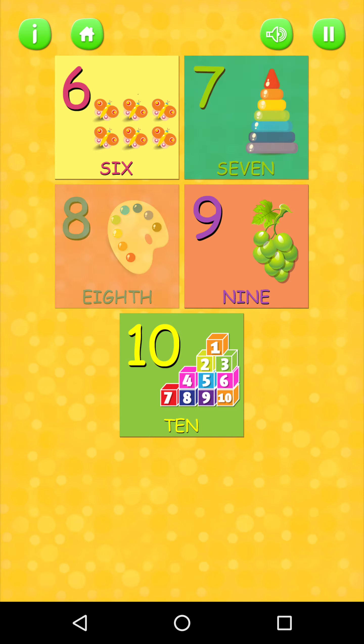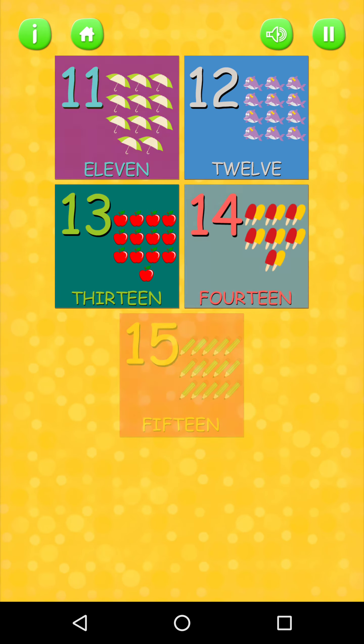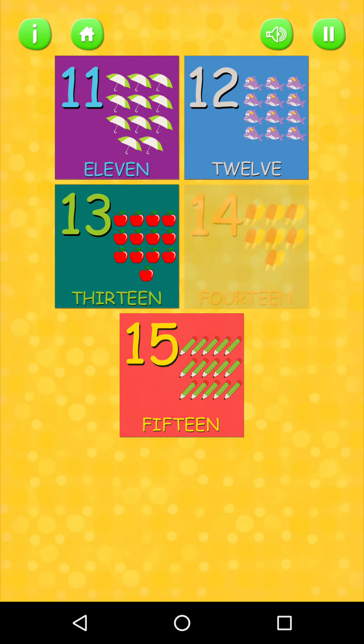Six, seven, eight, nine, ten. Now from eleven to fifteen, let's march in place — big steps! Here we go. Eleven.